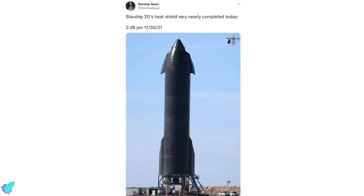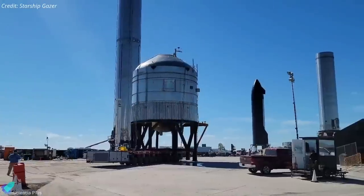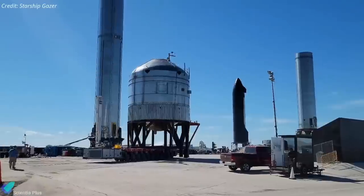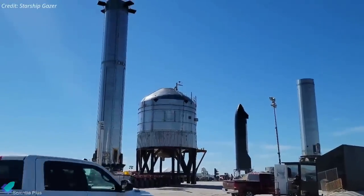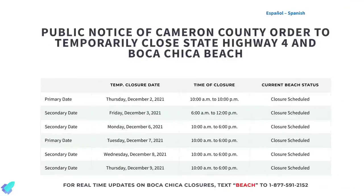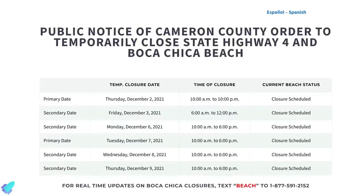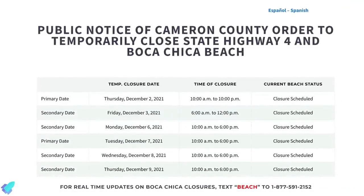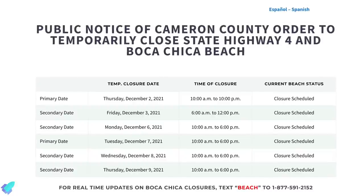The thermal protection tile installation on Ship 20 is 99% complete, indicating the prototype is nearing its first orbital test flight. GSE test tank number four was moved to a test location on the launch site last week, so a pressure test is likely this week. Road closures for ground tests are scheduled from Monday to Thursday — the tests may involve Ship 20's fourth static fire test, a cryo test of test tanks, or both.